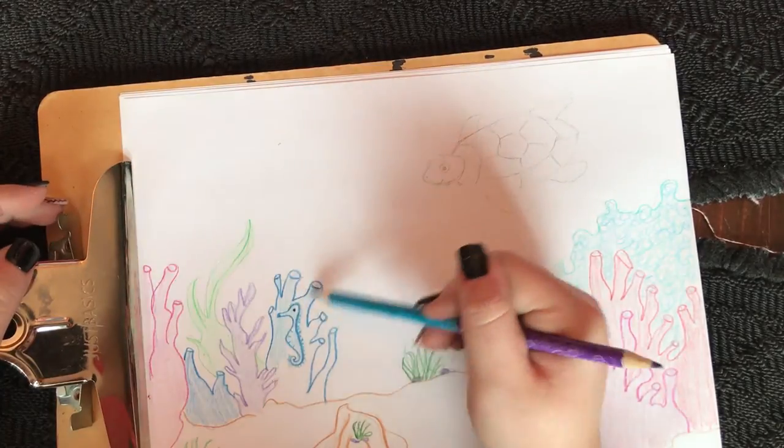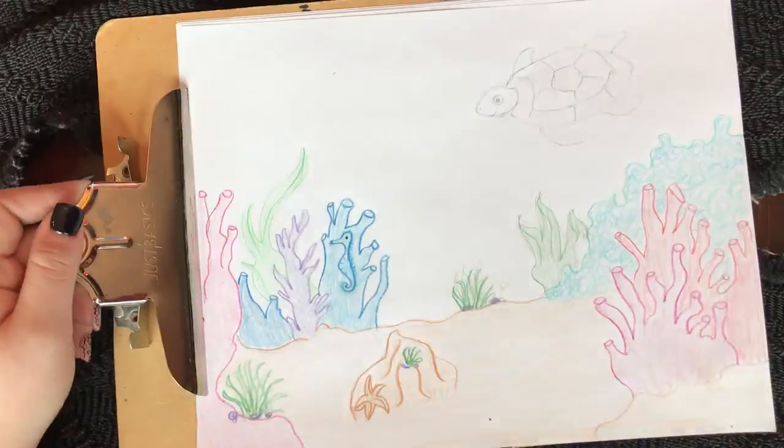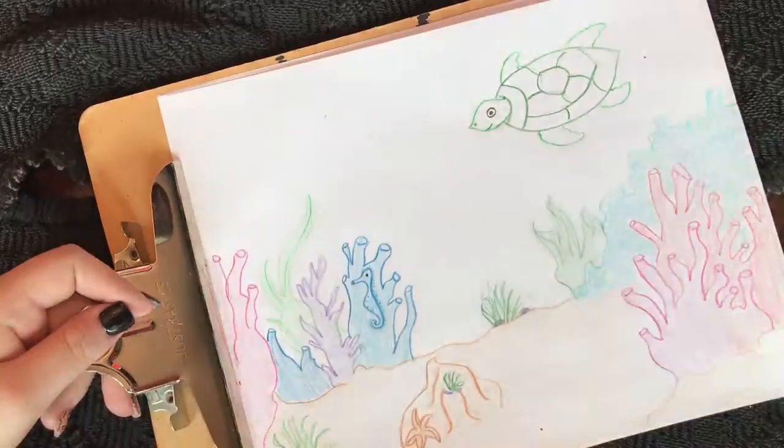Possibly due to those pesky opportunistic predators, seahorses tend to have low population densities. These populations usually choose coral reefs or temperate seagrasses as homes, and they usually don't leave their home for their entire lives.